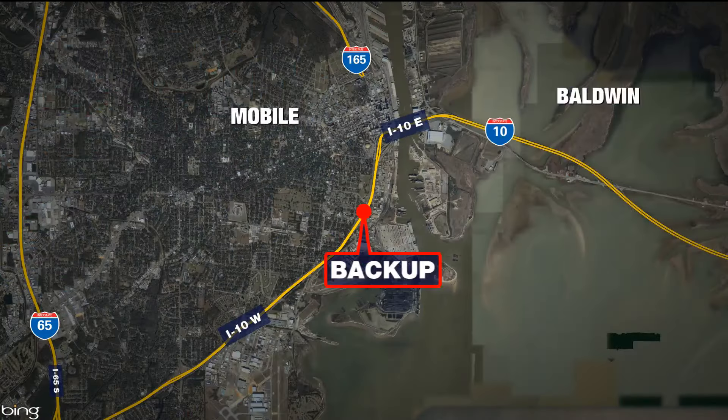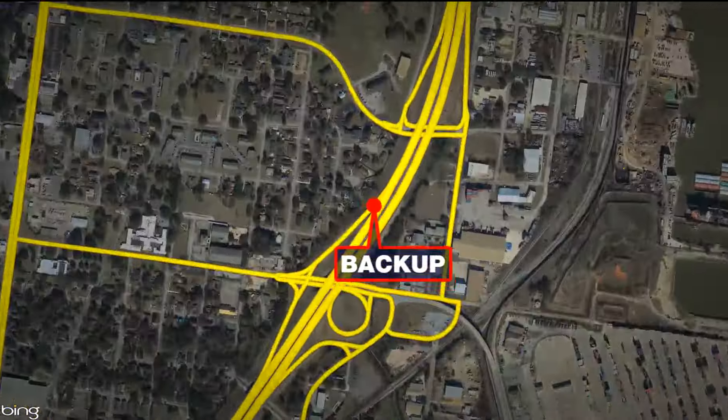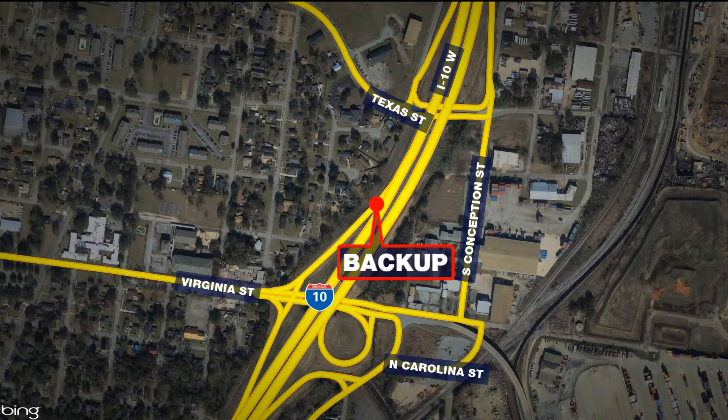Drivers on Interstate 10 in downtown Mobile are often frustrated by traffic backups caused by 18-wheelers going in and out of the container terminal. It's not unusual to see backups on the Virginia Street ramps with trucks sometimes lined up on I-10 too. WKRG News 5's Jeremy Jones joins us live at the back entrance to the container terminal to explain this problem.